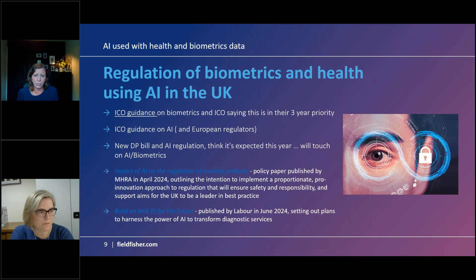In the UK, for both biometrics and health data, we have lots of guidance from the ICO on biometrics and on AI, with the ICO saying this is part of their three-year priority. The guidance on biometrics is fairly recent and a really good read if you are in or looking to enter that space. There is other guidance around AI in Europe and we're going to talk about the EU AI Act later, with significant guidance promised in various areas under that legislation at various timescales.